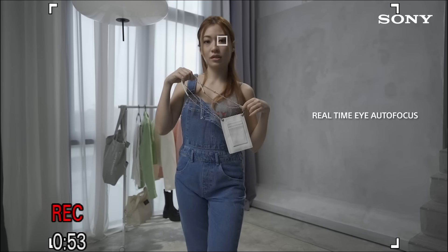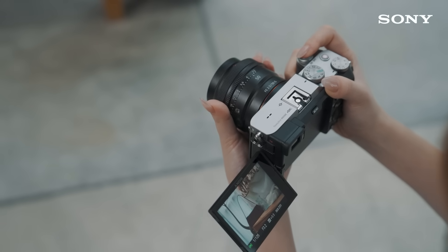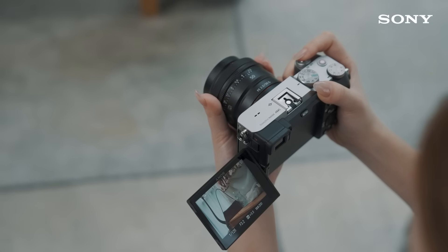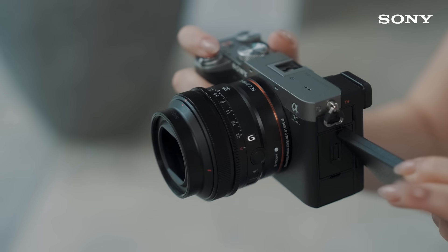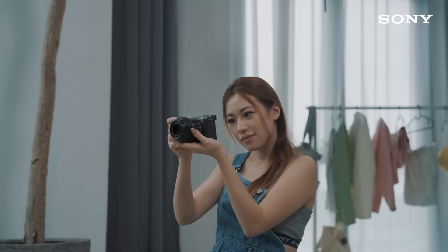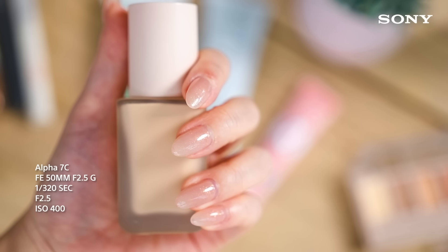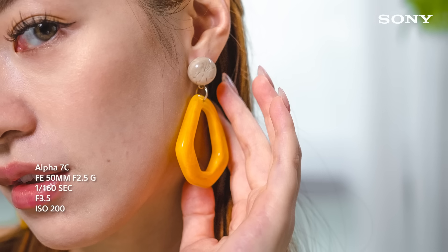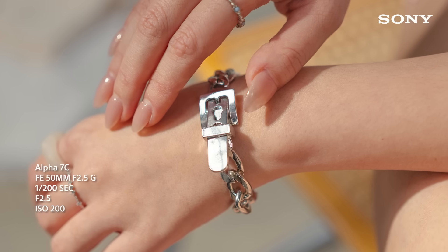Autofocus is essential for me when it comes to creating content as a solo creator. Paired with Sony lenses, the autofocus works wonders. I'm using the 50mm f2.5G on the Alpha 7c, a compact setup for my shoots. The bokeh is smooth whenever I'm capturing the products. The depth of field isolates the product from the background and allows it to be the main focus of the shot.